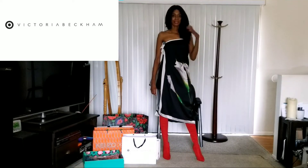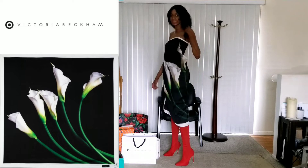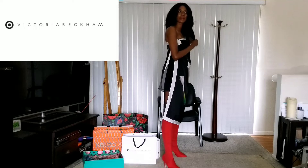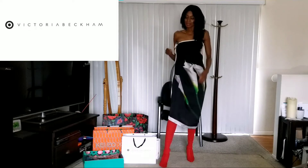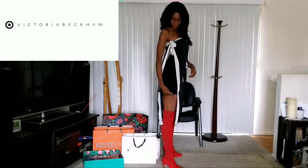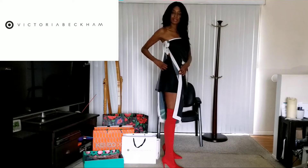Last from the Victoria Beckham for Target is the oversized scarf with the Cala Lilies. Like I said, I don't use scarves — I don't put them on my neck or around my head. But this was so big, I was like, I think I can make this a skirt or something. But actually I decided to make it a dress, and I put a little tulle skirt underneath to cover me up so I won't get arrested.